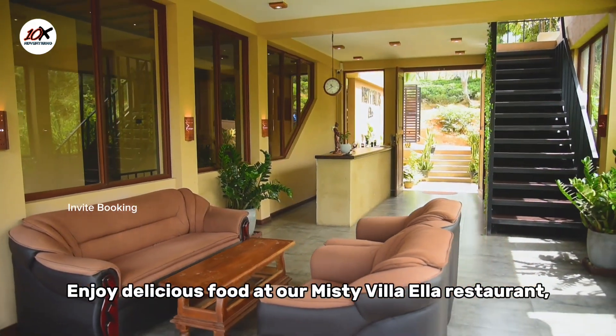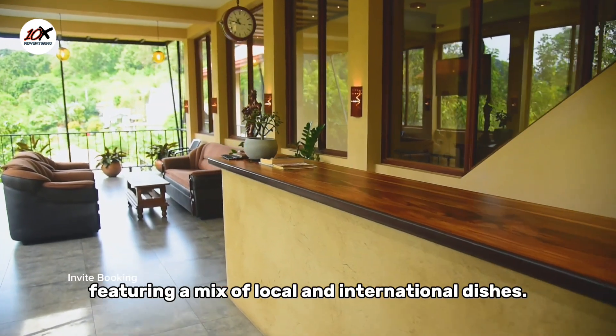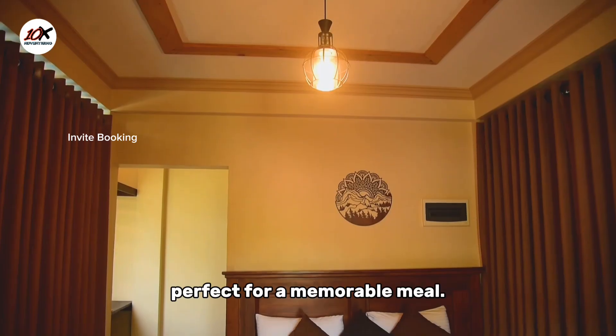Enjoy delicious food at our Misty Villa Ella restaurant, featuring a mix of local and international dishes. Dine in a cosy setting with stunning mountain views, perfect for a memorable meal.